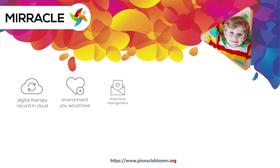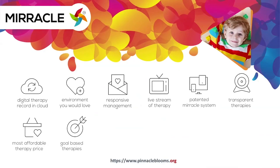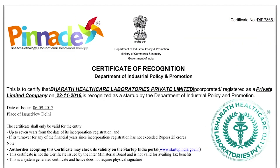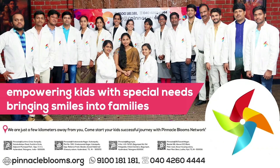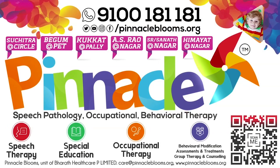Pinnacle's Miracle is a 360-degree patent and digital platform to bring technology forward to children, empowering kids with special needs. Pinnacle Blooms Network is a special edu-healthcare unit of Bharat Healthcare Private Limited, a Government of India prestigious Startup India awarded futuristic health tech organization. Largest team of proven therapists ready to work with your kid. Contact us today at 9100-181-181 for a free assessment.